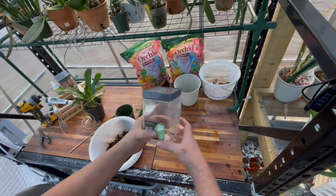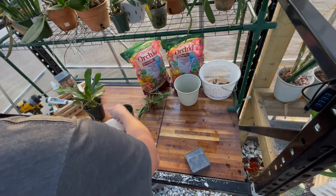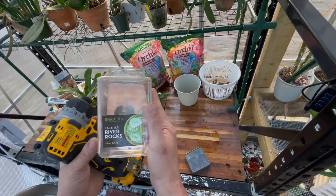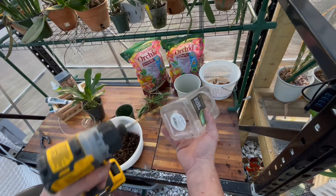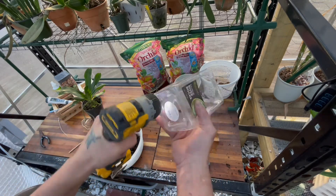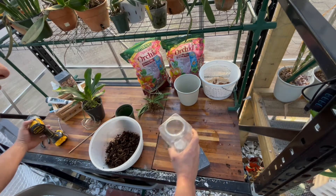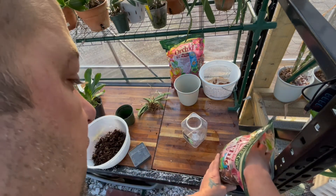What I'm going to do is take this little plastic container that I have these rocks in. I like to recycle things. I've got some more of these saved for my catasetums in the springtime. I'm going to take my DeWalt drill and drill some holes in it so the water can drain out. I also like this Orchiata bark. I'll add it to the pot.